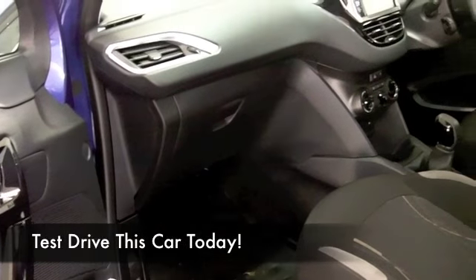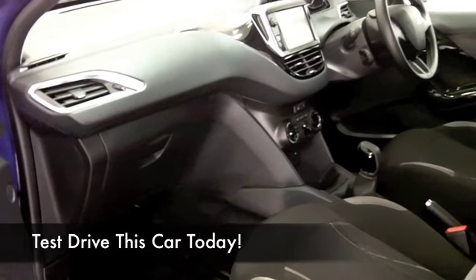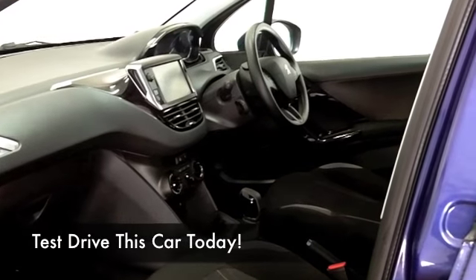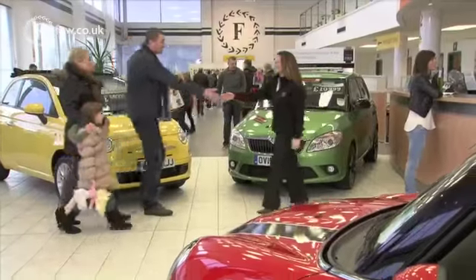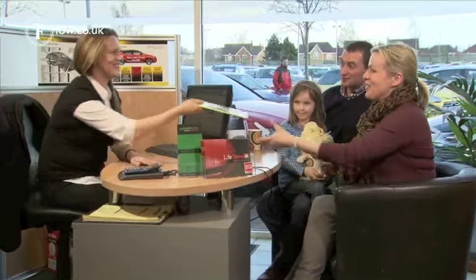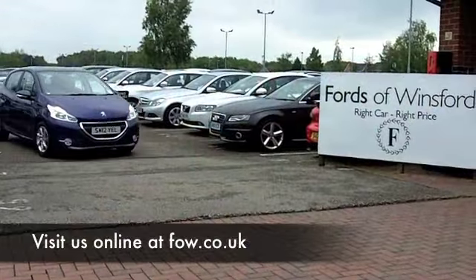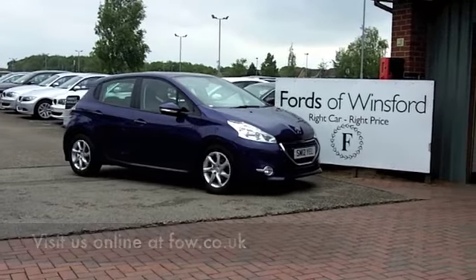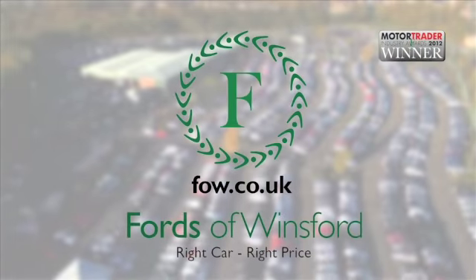We've currently got about 1400 cars on our super site at Winsford, so when you come down you might be a bit spoilt for choice — but maybe this is the car you're going to drive home. If you want to part-exchange your existing car or if you need finance, no problem. Come and discover this great car for yourself at Fords of Winsford.